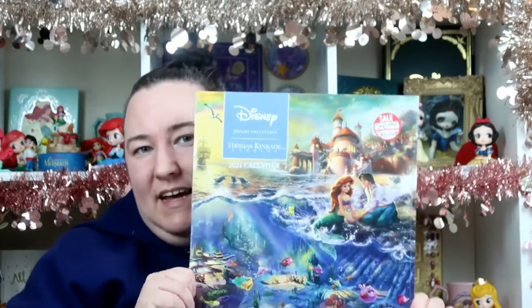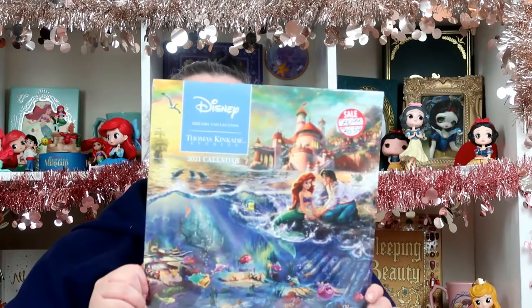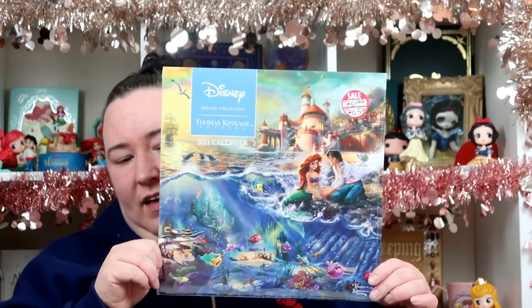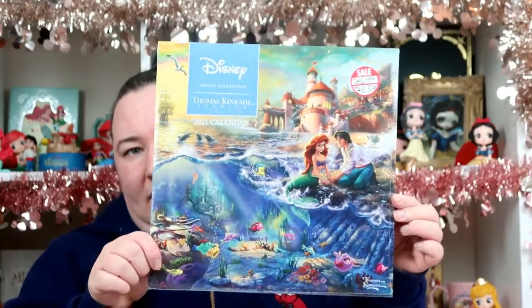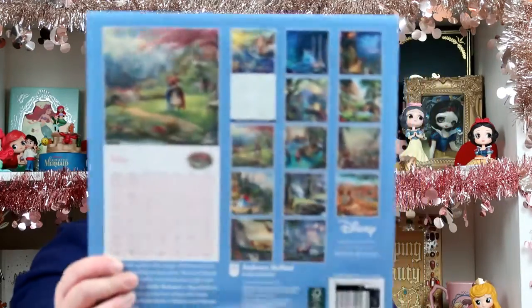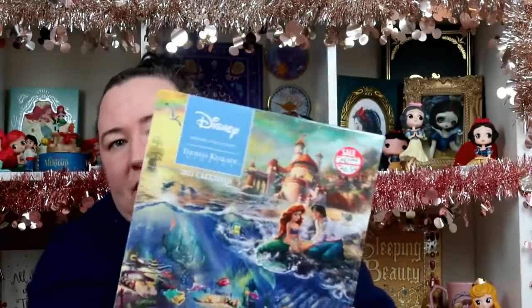My next item came from Calendar Club. Every year we always buy the Thomas Kincaid calendar — we try to get it in the sale. It was originally £10.99, reduced to £6.59. I absolutely love this calendar; it shows you all the different pictures for each month on the back.